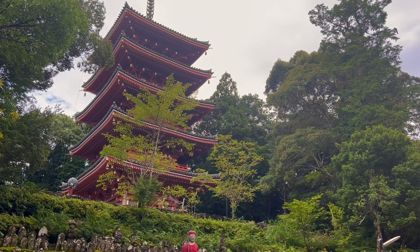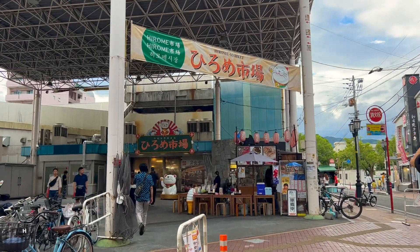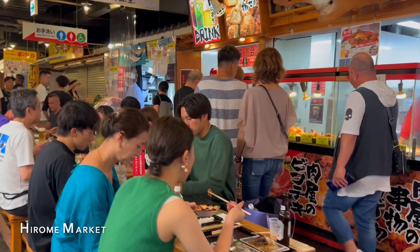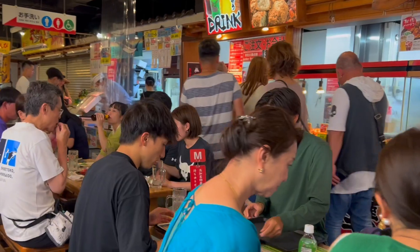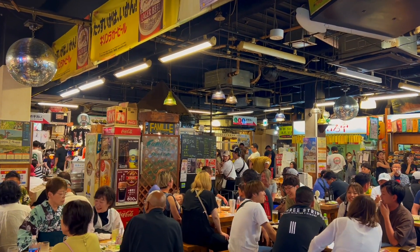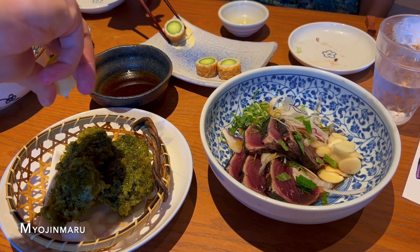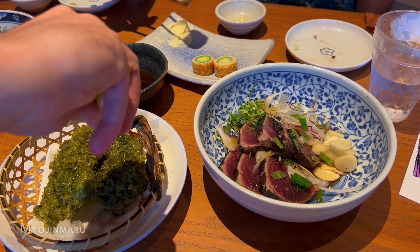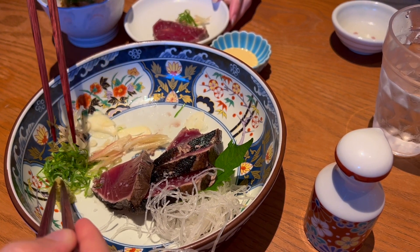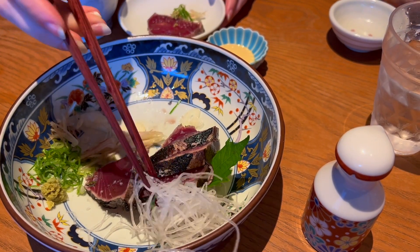We finished off at the temple around dinner time and went to Hiromei market for some food. This market is fairly popular and was packed with people, maybe more so than usual as it was a holiday for many Japanese people. So we decided to find a nearby restaurant instead to eat the local dish of seared bonito, or katsuwa no tataki in Japanese. The thick slices of fish are served with various garnishes and dressings, and we ordered some other side dishes and rice along with it.